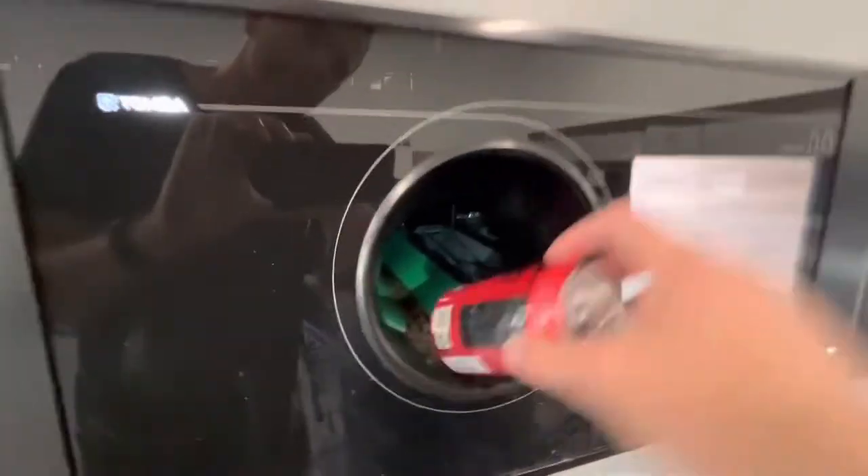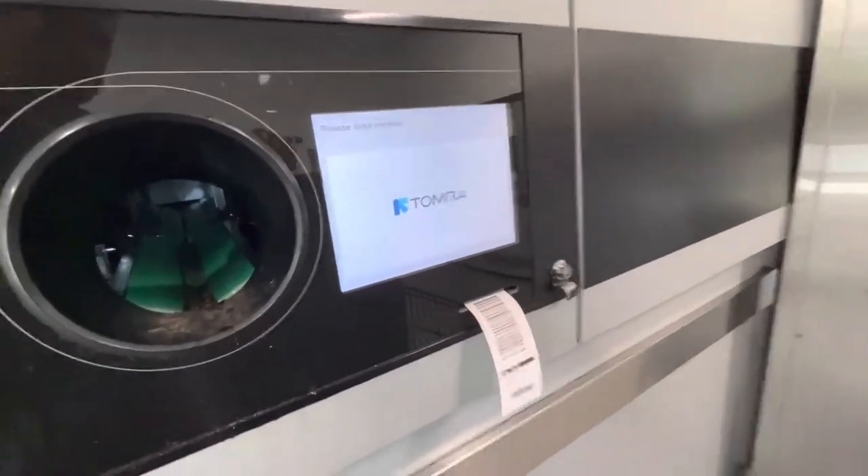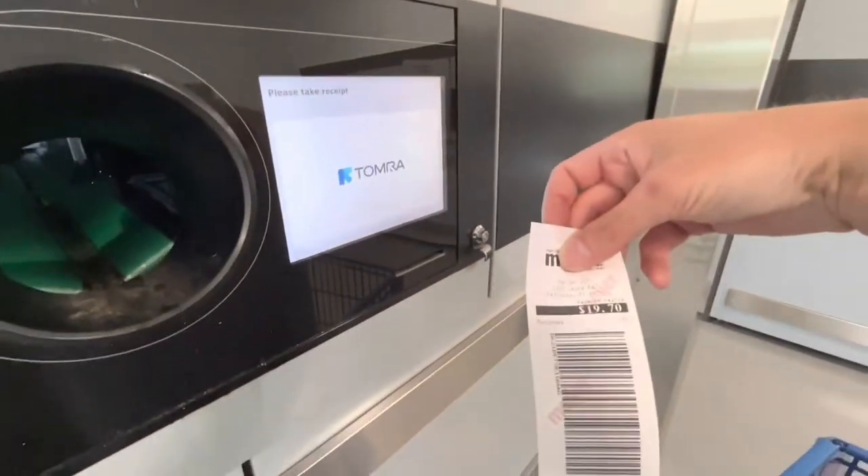I had about 200 cans here, and it took all but maybe 15 or 20 of them. Once you're done, you just stop putting cans in and it spits out a voucher.